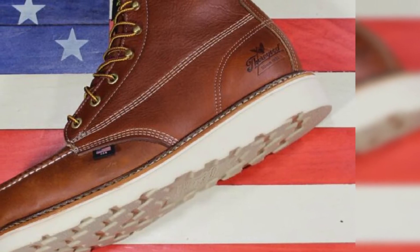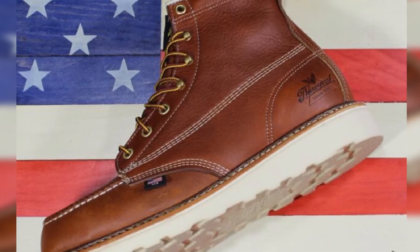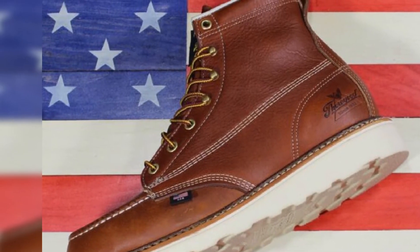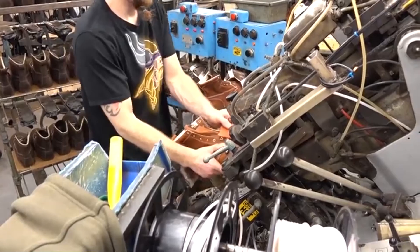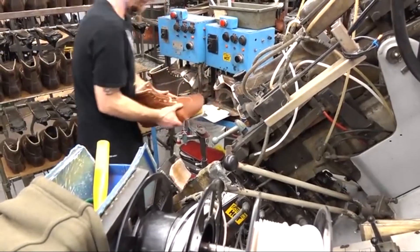Moreover, the boots come with electrical hazard protection capable of withstanding 18,000 volts, which delivers maximum safety when working near live wires. Regarding their durability, these Thorogood summer work boots are manufactured following high standards.